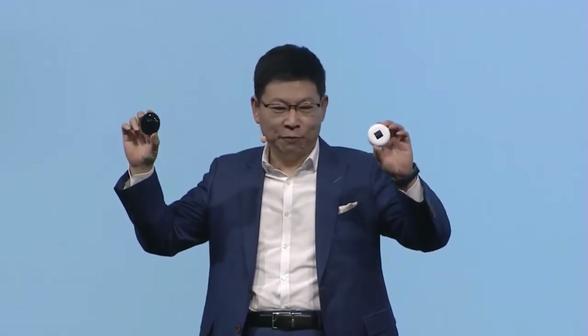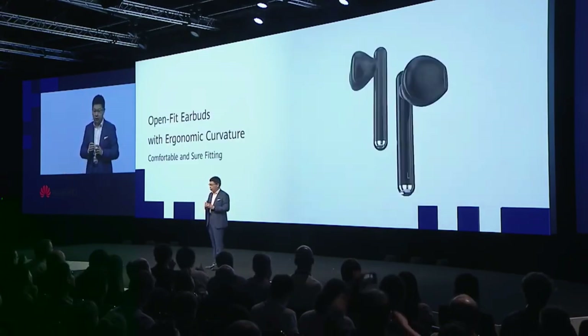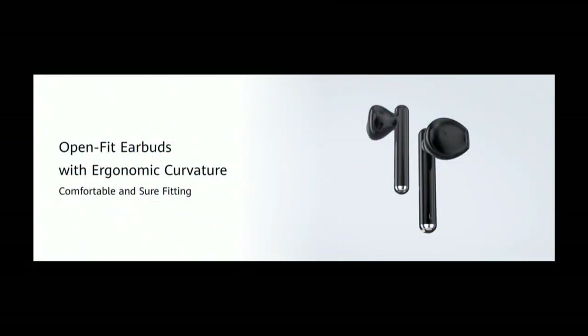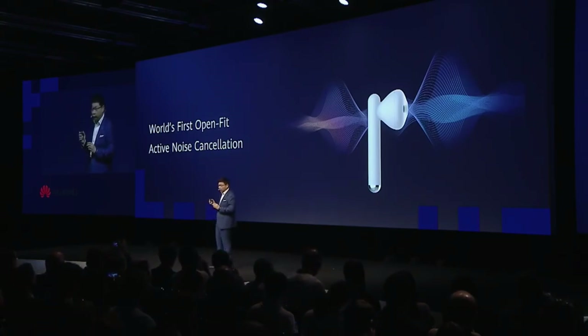It's in my pocket. And this is FreeBuds 3. The design is a pure symmetrical aesthetic design. You can see the open-fit earbuds with ergonomic curvature, so you get a very comfortable fit in your ears. This is the world's first open-fit earpiece with active noise cancellation — our adaptive noise cancellation.